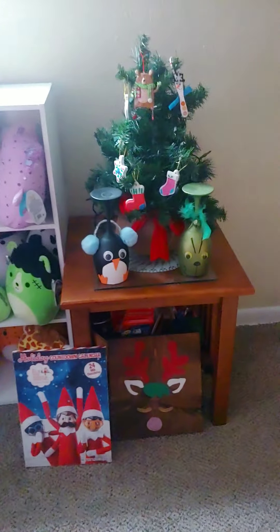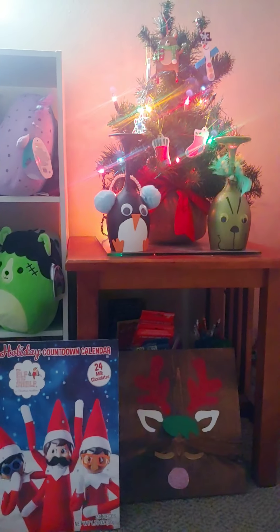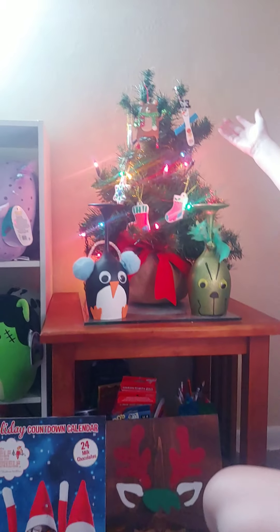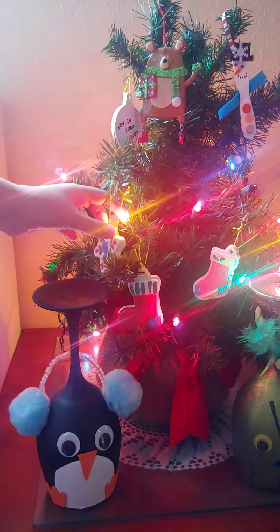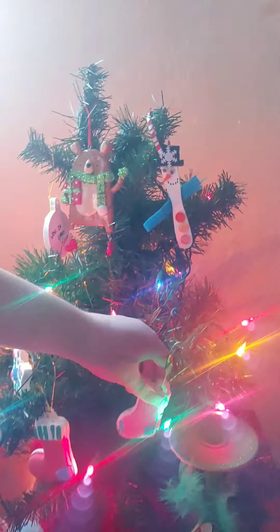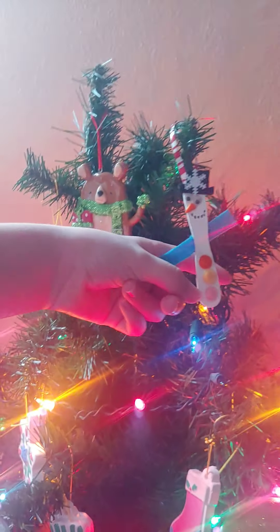If you come to my room — yes, I have squishmallows in there. Here's my little tiny tree. This is the first year I've ever had my own tree in my room! And this is my advent calendar. You're probably wondering why I did not choose the color-changing tree — but I chose this one. It has ornaments on it. I made these last year. I made that one, and this one, and this one last year on Thanksgiving. And I made this one when I was in first grade, I think.